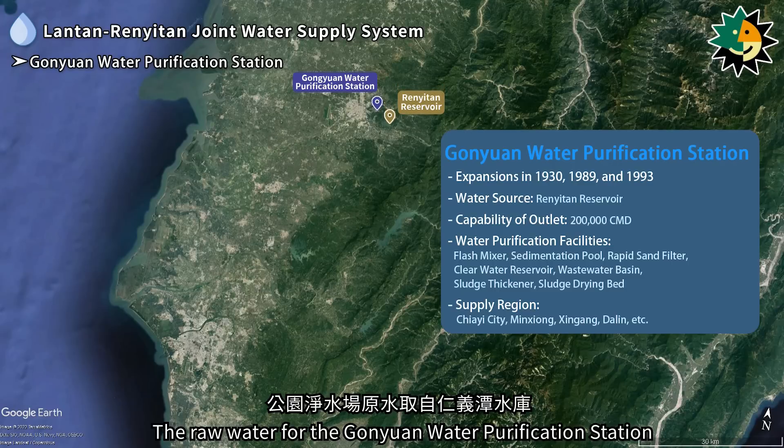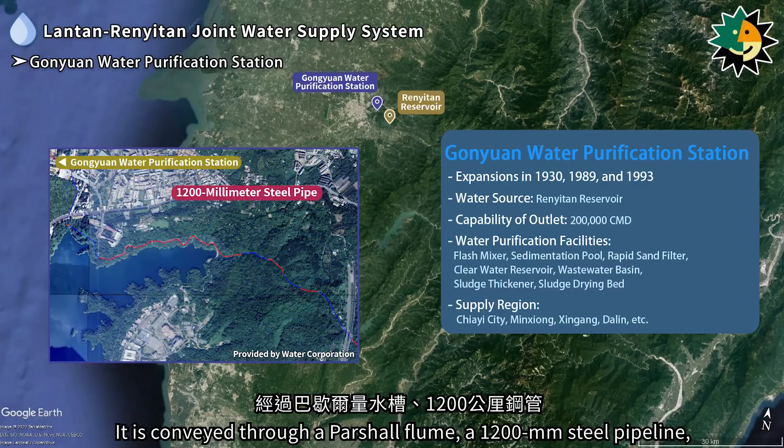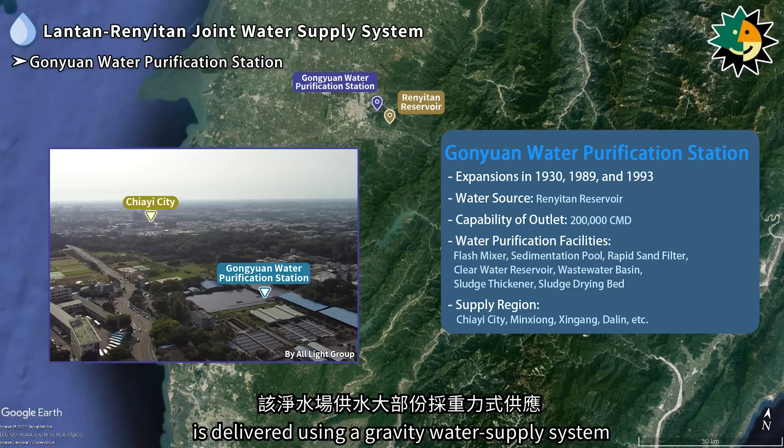The raw water for the Ganyuan water purification station is sourced from the Renetan reservoir. It is conveyed through a partial flume, a 1,200-millimeter steel pipeline, and a 3.4-kilometer open channel to a baroque-style water intake gate at the purification station. Most of the water supply from this station is delivered using a gravity water supply system.